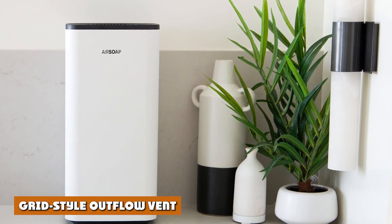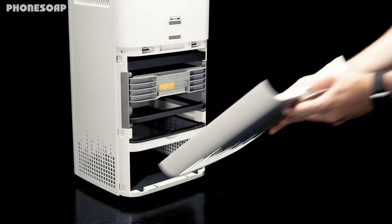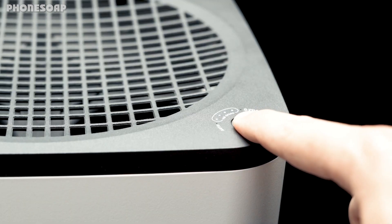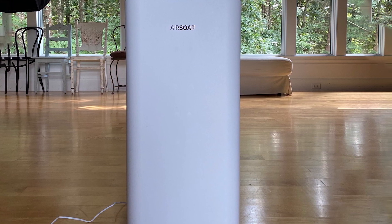The grid-style outflow vent at the top of the air purifier ensures that clean, healthy air gets evenly distributed in your room. For best performance, it's advisable to position your Air Soap air purifier in an open area so that the inflow vents are free from obstructions. This allows the outflow vent to provide the best possible air distribution.